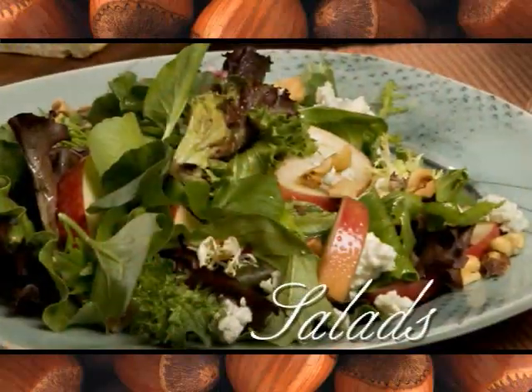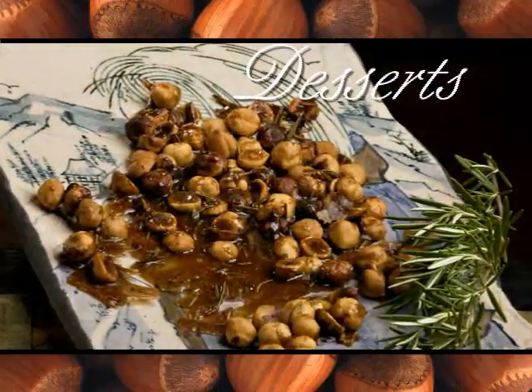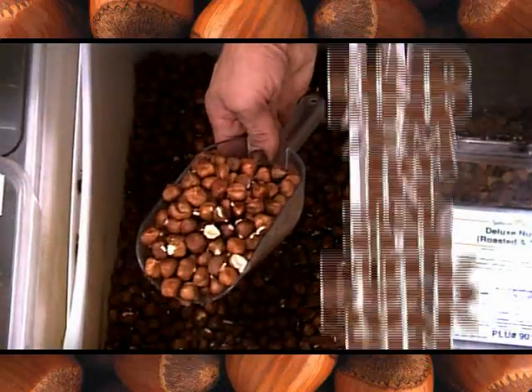Add nuts with Oregon hazelnuts. Tantalizing palates worldwide, Oregon hazelnuts are simple to prepare, yet a decadent addition to any dish. Grown in Oregon, they're easy to find in grocery stores.